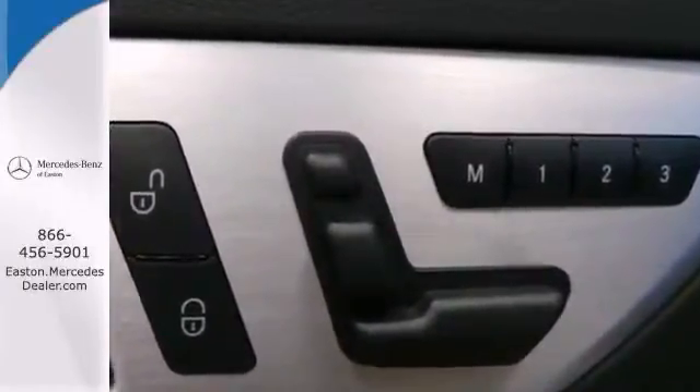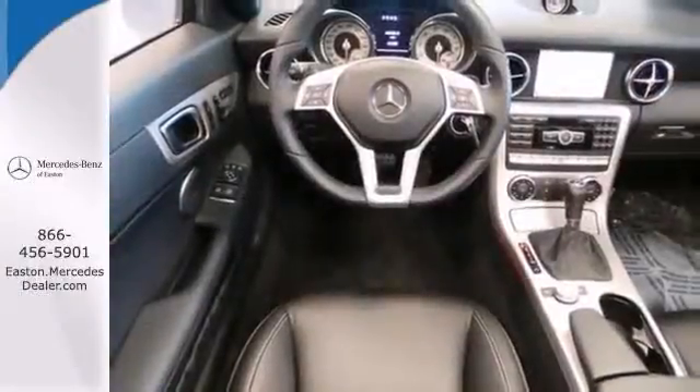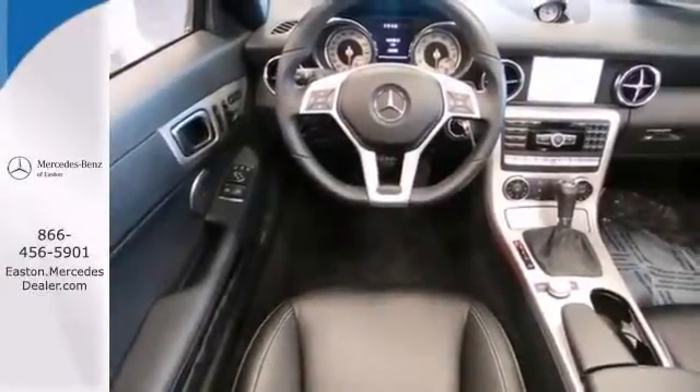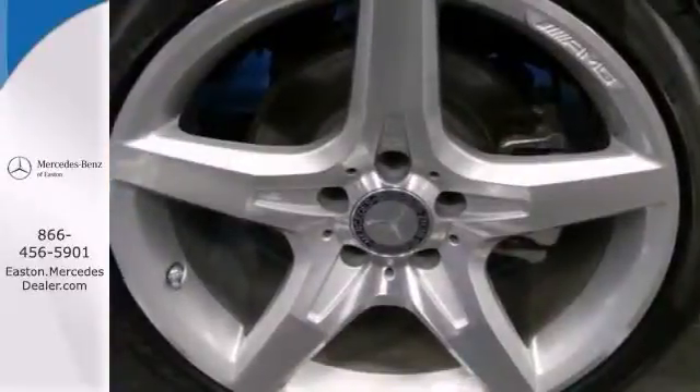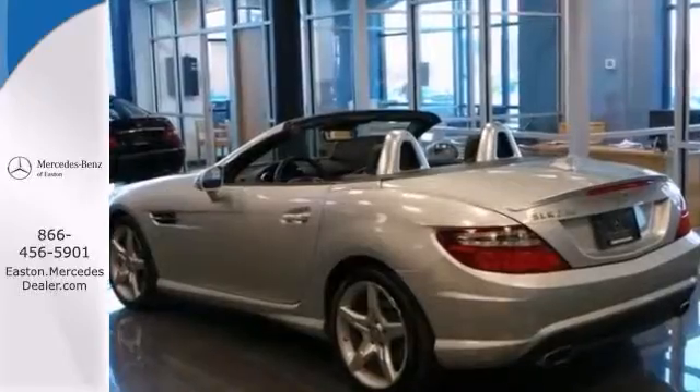This is a one owner with a clean Carfax. It's been serviced and comes with the balance of the factory warranty. It's priced so low you can't say no. Get in today before this loaded luxury convertible slips away.